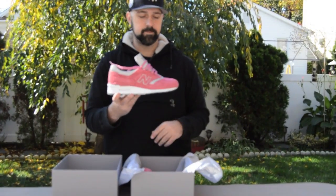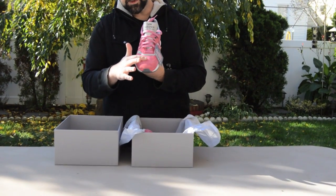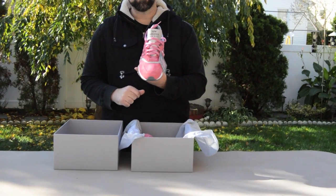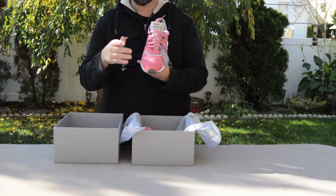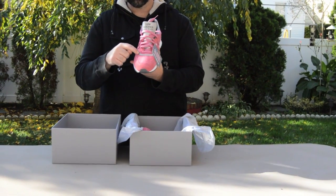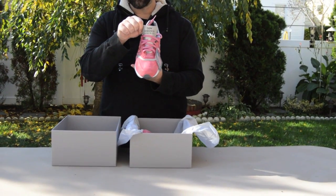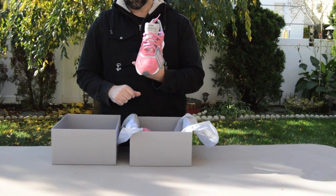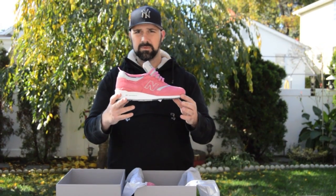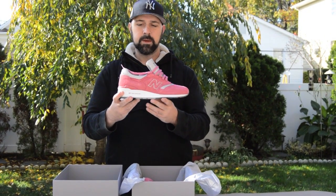Take a look at the toe box — you know it's good when you brush it and the colors change, that's premium. Toe box is perforated premium pigskin, the back side of the toe box is layered in 3M. The tongue itself is all 3M. The New Balance logo — the underlining of it is hits of 3M.